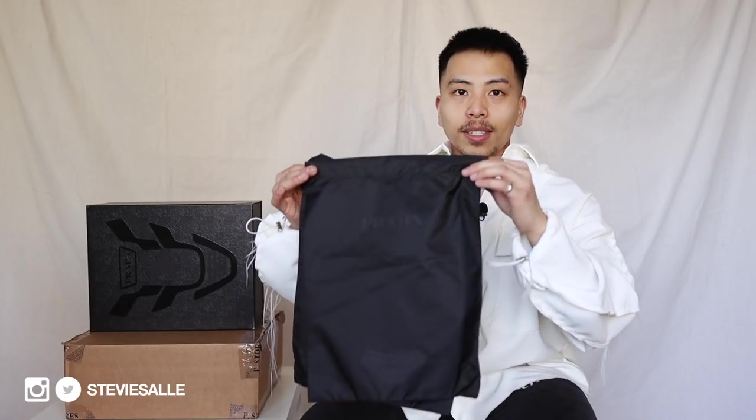Something I didn't get B-roll footage of but wanted to mention: the Prada shoe comes with two separate dust bags. It's a standard almost nylon-like material with Prada printed on the front and the Cloud Bus Thunder logo and design. I always believe that when you buy something designer, especially sneakers, it should come with a dust bag — it's a nice touch and I always look forward to it.